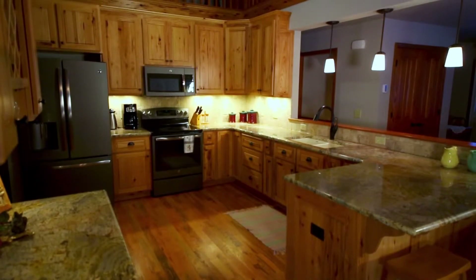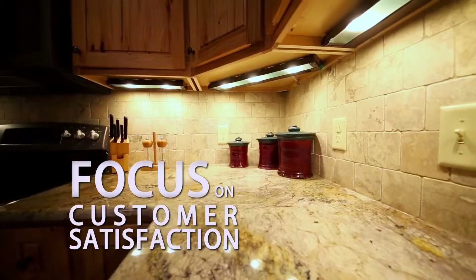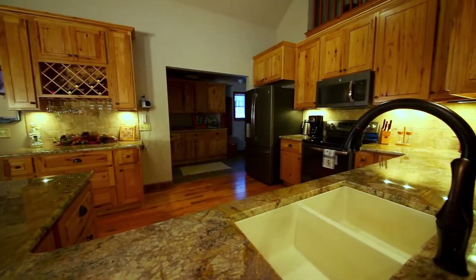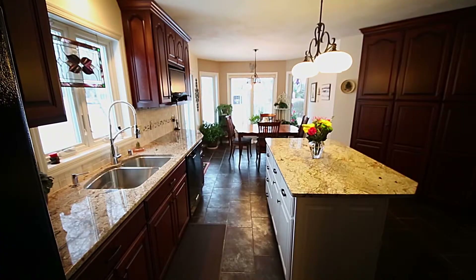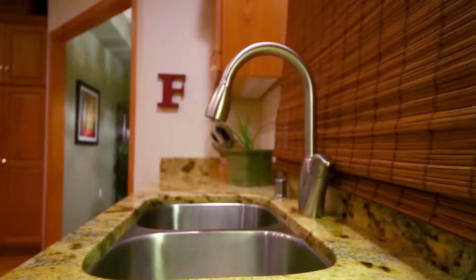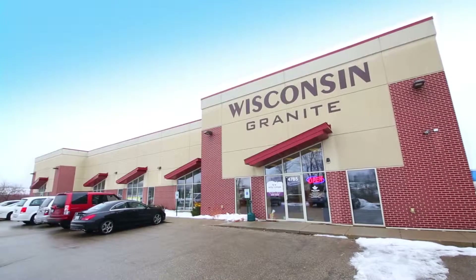The main thing that we have always focused on is customer satisfaction. We moved in shortly after the countertops were installed, and every day I look at it and it just makes me smile. We love our kitchen. We're very happy with Wisconsin Granite — glad we went to Wisconsin Granite.